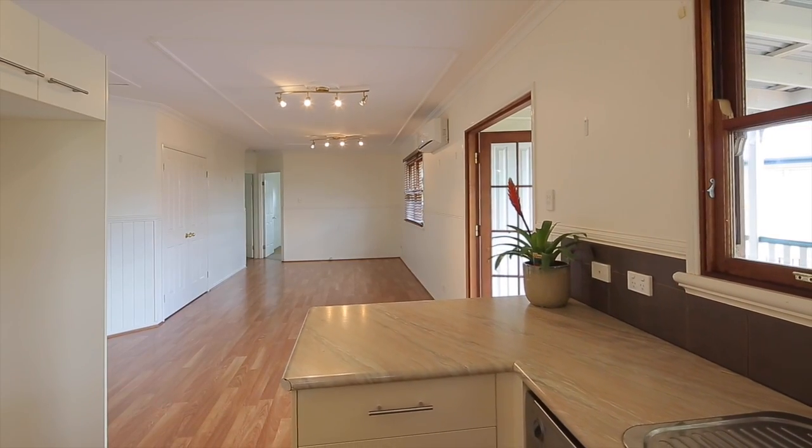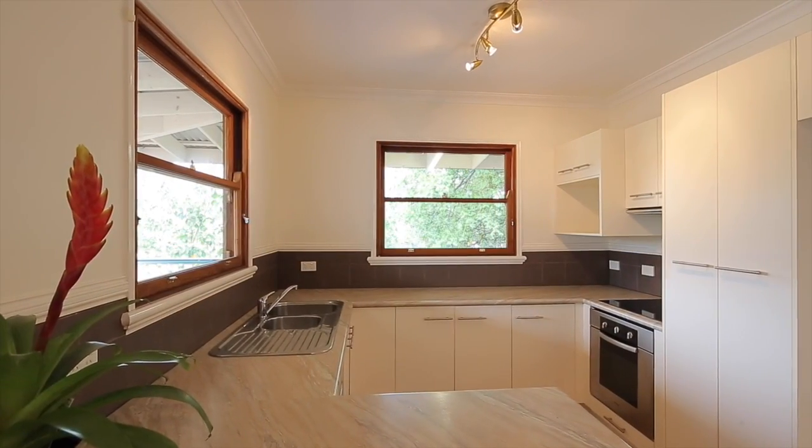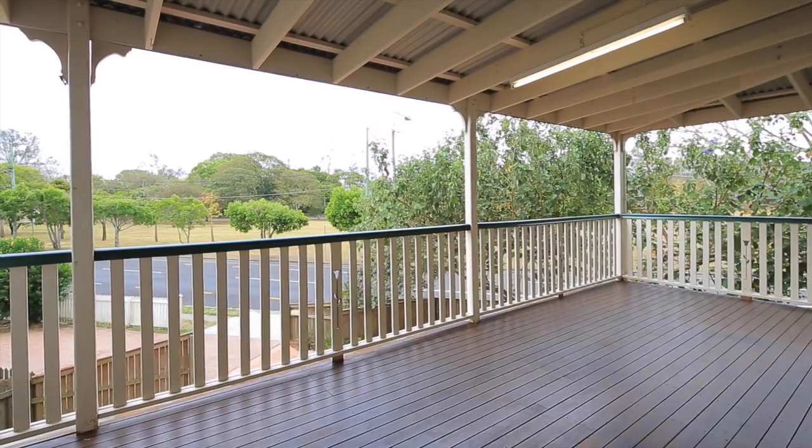And of course, that's got a lovely outlook over parkland. There's two-car accommodation and also lots of room for storage downstairs.